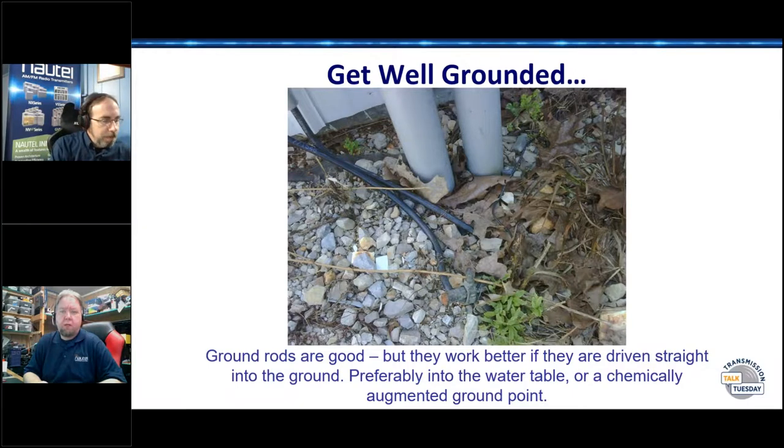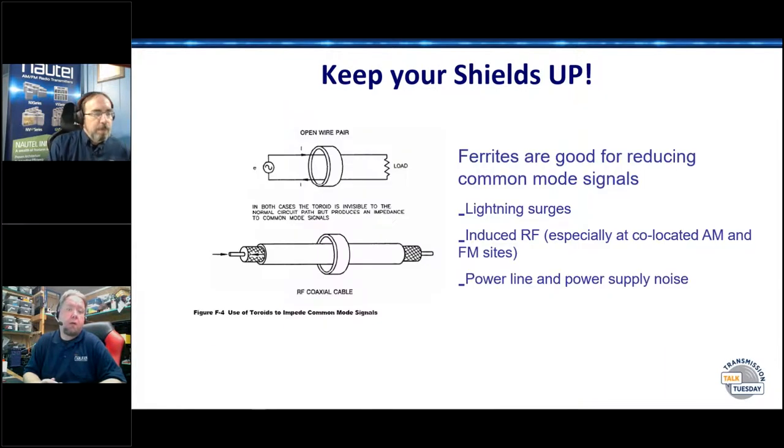I've got a guy in the mountains who basically bought a pile of slit screen from the copper mill and made his own ground screen under his towers because that's all they had. It wasn't easy to do chemical at that elevation, and getting a well driller up to 10,000 feet wasn't happening. Sometimes you just have to make your own.